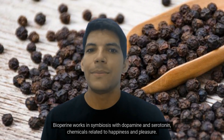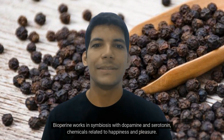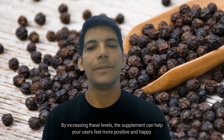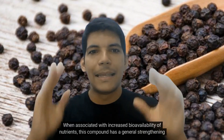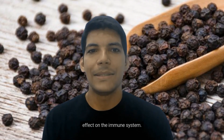Biopurine works in symbiosis with dopamine and serotonin, chemicals related to happiness and pleasure. By increasing these levels, the supplement can help users feel more positive and happy. Another benefit is that biopurine helps reduce inflammation, and when associated with increased bioavailability of nutrients, this compound has a general strengthening effect on the immune system.